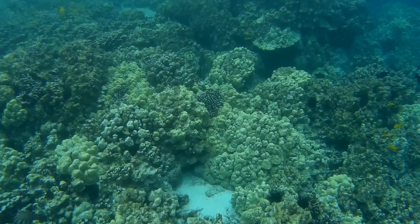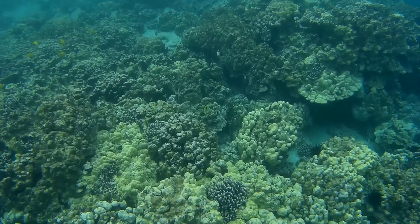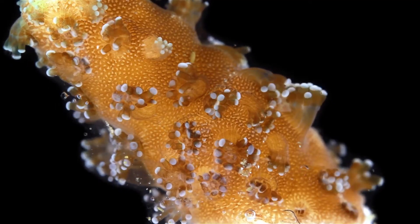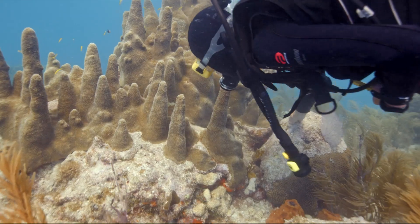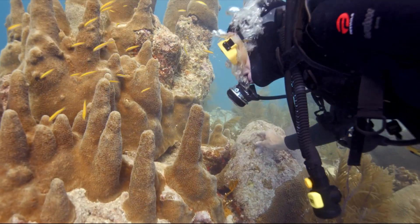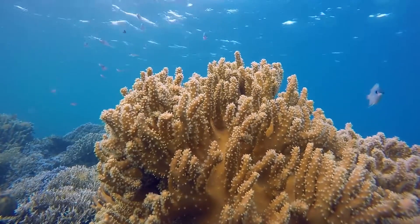Periodically, a polyp will lift off its base and secrete a new basal plate above the old one. Polyps can extend out of the calyx to feed. They can contract when under stress so that they are not exposed above their skeleton. This protects the polyp from predators and the elements.